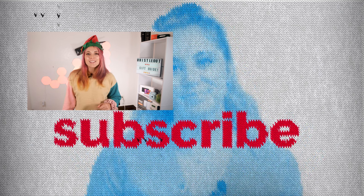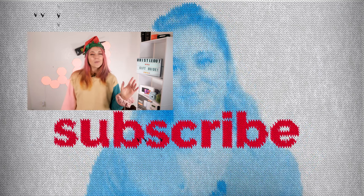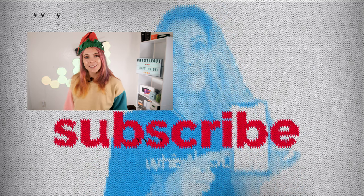If you want to get any of these gifts, the links are in the description below. I'd love the support if you buy through us. Are you interested in getting any of these gifts? What gifts would you add to a stocking stuffer list? I'd love to hear it. I'm Sherry Riggs — thanks for watching. Whistle Out TV.